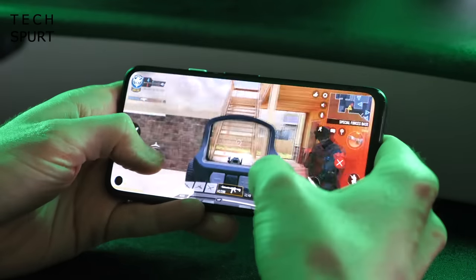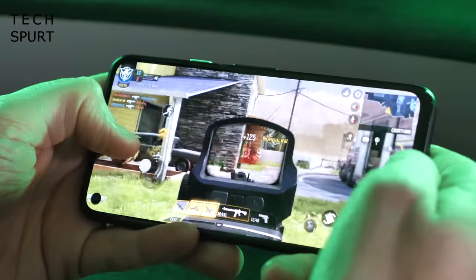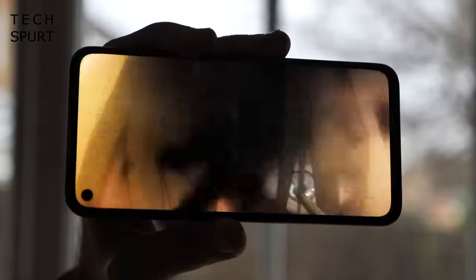Packed into that dinky plastic frame is the Snapdragon 730G, which handles everything including gaming without a grumble. The OLED screen is a stunner and yeah, it is quite small, but I'll still happily watch a whole film on this thing. And as this is a Google smartphone, you've got a lovely clean stock version of Android with guaranteed timely updates for the next couple of years. And most of the other smartphone features you'd hope for at this sort of price point are present and correct.